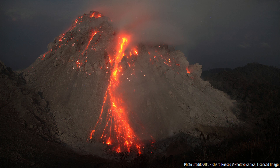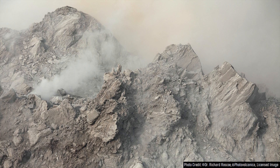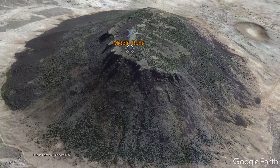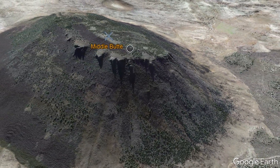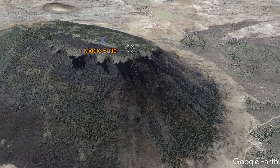While the East Butte formed in an eruption where rhyolite composition magma intruded into the crust before effusing onto the surface 600,000 years ago, the Big Southern Butte formed in a similar process 300,000 years ago. Thus, while we do not know the true age of the basalt-covered Middle Butte, it is a reasonable assumption that it is between 300,000 and 600,000 years old.